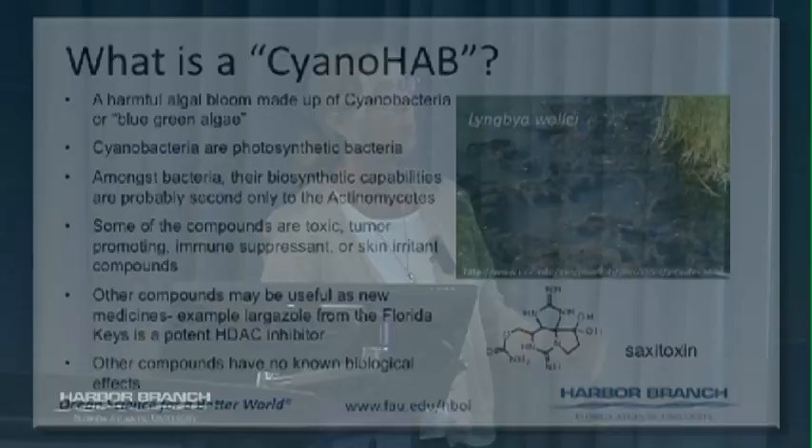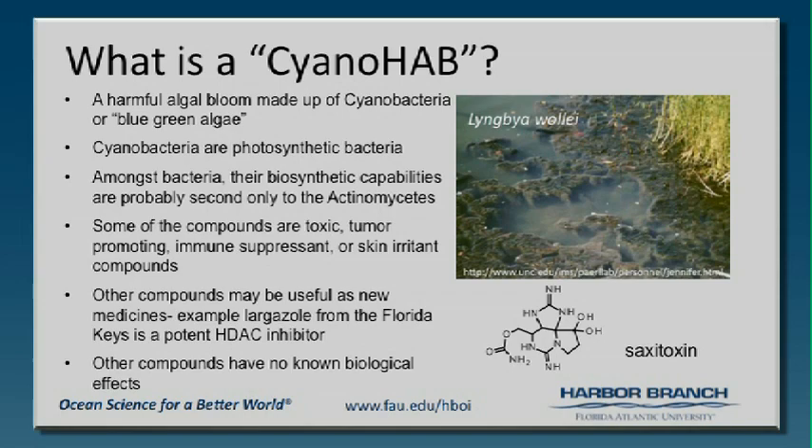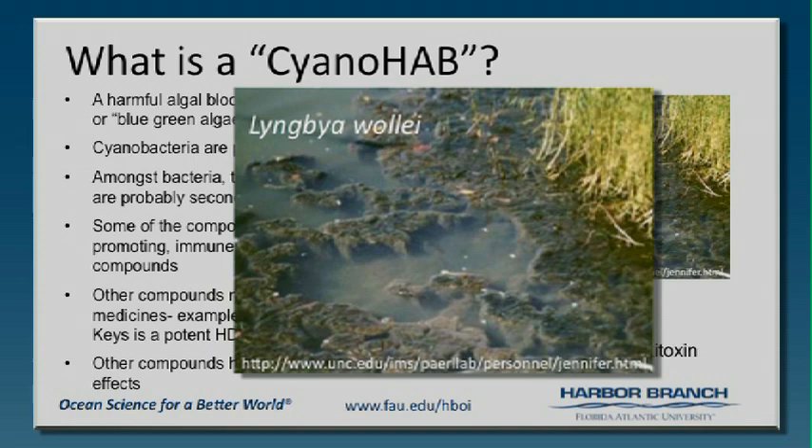We always hear about black goo and stuff like that in the river. And there was some concern that we have saxitoxin in fish. There's this thing called Lyngbya woollyi, which can come in from freshwater habitats. It produces saxitoxin, which is a paralytic shellfish poisoning compound.